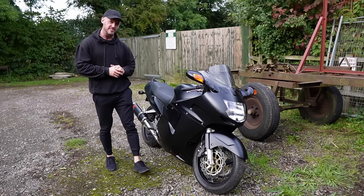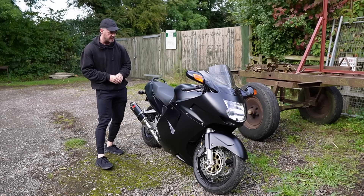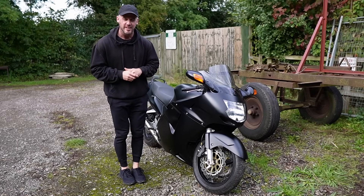Let me know all of your thoughts and opinions in the comments section below. It's been an absolutely epic journey rebuilding this bike and I've loved every single minute of it. I hope to see you on another one very soon — thanks for watching.